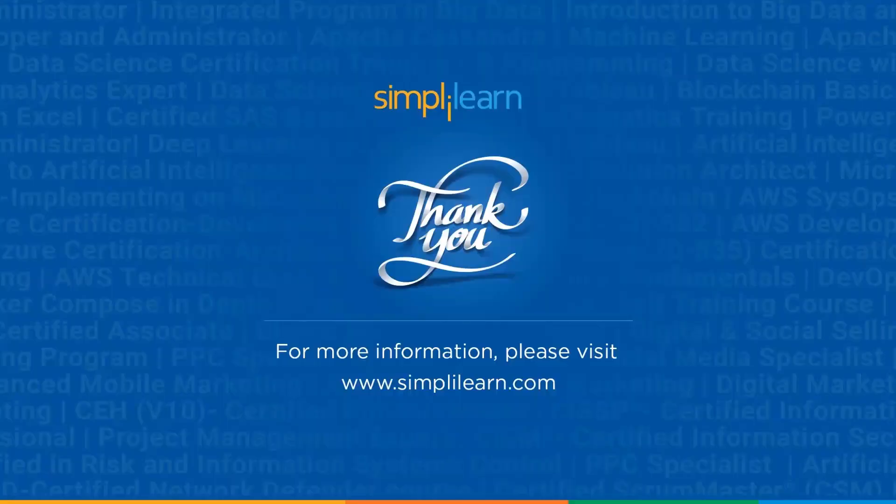And with that, we have come to the end of this session. I hope you liked it and found it informative and helpful. Please like, share, and subscribe to our channel, and drop your opinion in the comment section below. Till then, stay safe and keep learning.